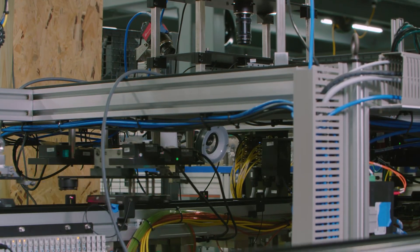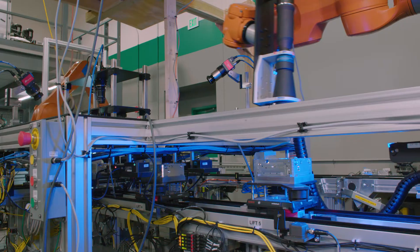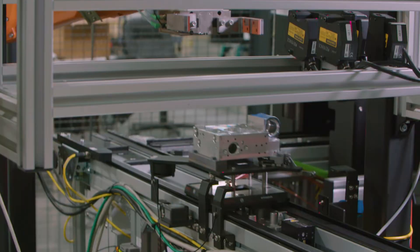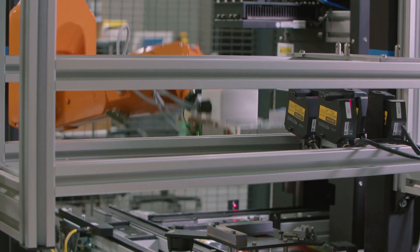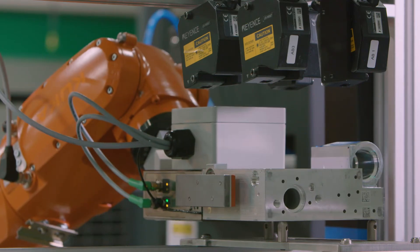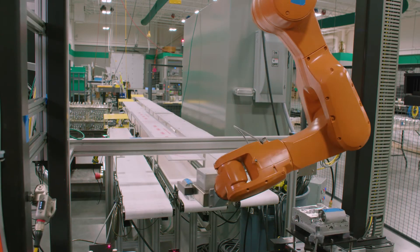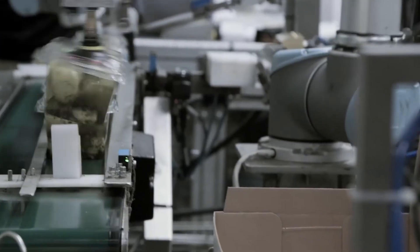We have one customer that had three to four operators across several shifts performing manual part inspection of their product. The automated system we built for them utilizes robotics, area scan, line scan, and 3D vision technology to fully inspect all surfaces of their parts. By automating the process, they were able to shift those manual inspectors to other jobs in the facility and increase their inspection throughput by 600% per year — which is incredible justification for automation.